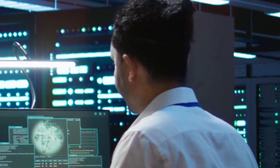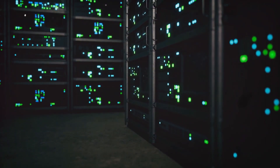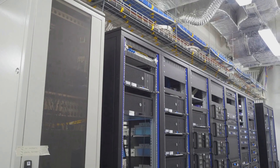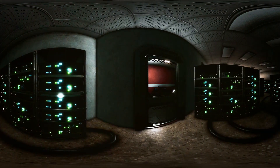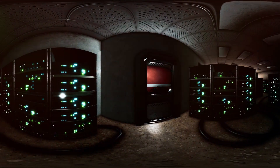Now you might think all this power comes at a cost, and you'd be right. But while GPUs are power-hungry, they're more energy efficient in the long run. They handle many tasks at once, getting jobs done faster, which means less energy consumed overall. So GPUs are not only powerful, but also help data centers reduce their carbon footprint — a win-win.